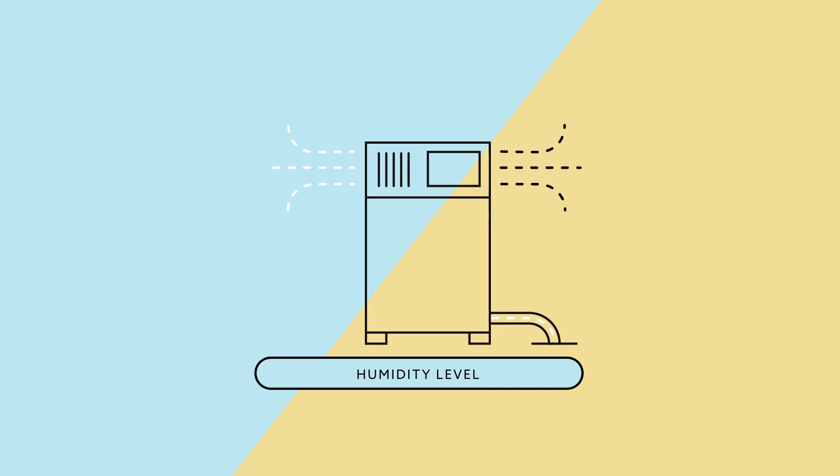Lastly, a dehumidifier can help deal with water vapor and condensation in your basement, reducing dusty smells and moisture that mold and dust mites thrive in. A dehumidifier extracts moisture from the surrounding area, and a quality dehumidifier can extract several gallons of moisture from the air each day.